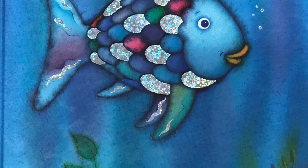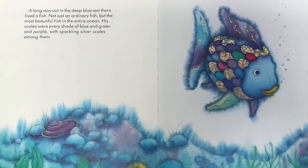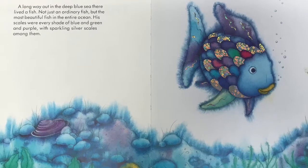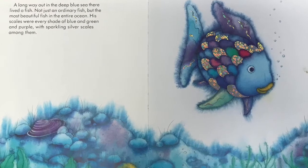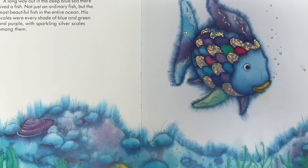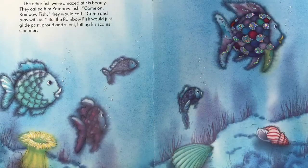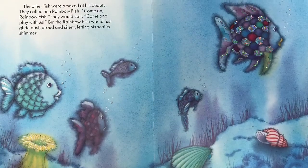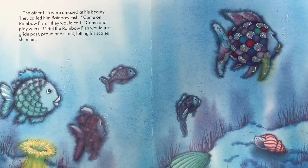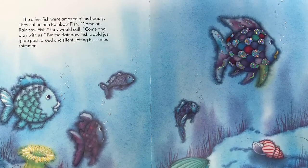The Rainbow Fish, written and illustrated by Marcus Feister. A long way out in the deep blue sea, there lived a fish — not just an ordinary fish, but the most beautiful fish in the entire ocean. His scales were every shade of blue and green and purple, with sparkling silver scales among them. The other fish were amazed at his beauty. They called him Rainbow Fish. Come on, Rainbow Fish, they would call. Come and play with us. But Rainbow Fish would just glide past, proud and silent, letting his scales shimmer.